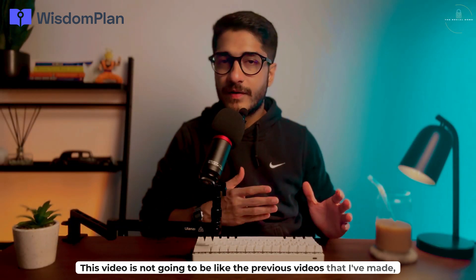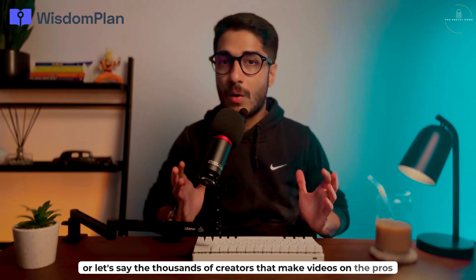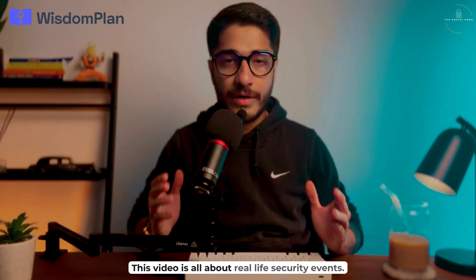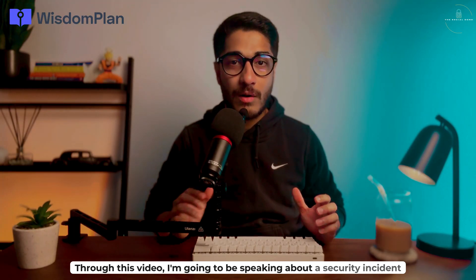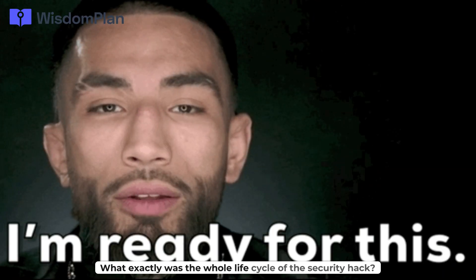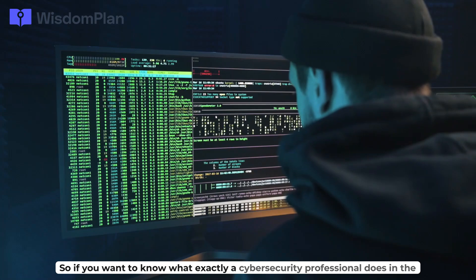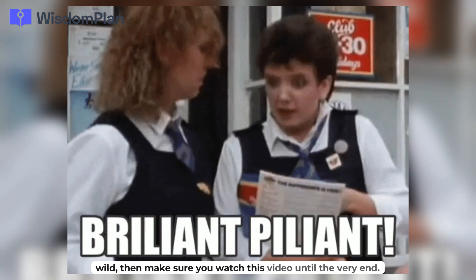This video is not going to be like the previous videos I've made, or the thousands of creators that make videos on the pros and cons of cybersecurity, how to get into the domain, certifications, courses, etc. This video is all about real life security events. I'm going to be speaking about a security incident that took place at one of the organizations where I worked — the whole life cycle of the security hack, right from discovery and analysis to mitigation. If you want to know what exactly a cybersecurity professional does in the wild, make sure you watch this video till the very end.